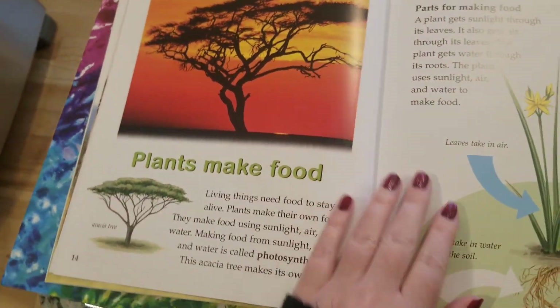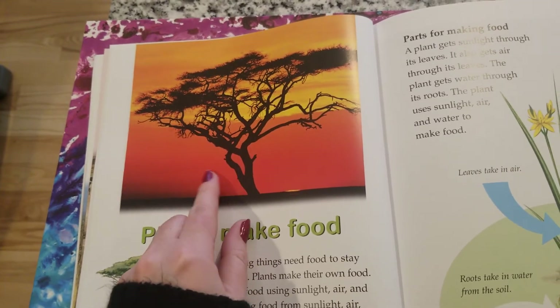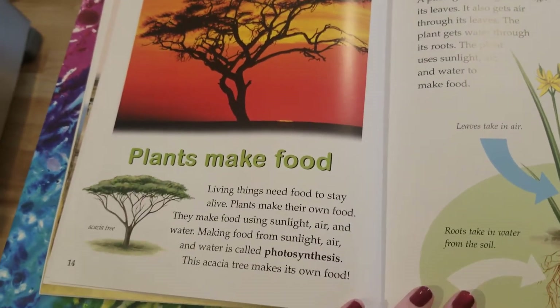I like this tree too — this reminds me of the Lion King. Has anybody, any of my students or any of their parents, ever seen the original Lion King that came out when I was young?